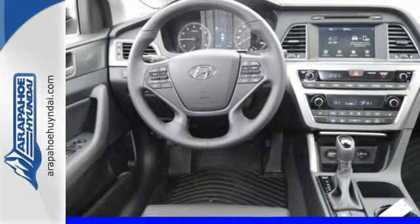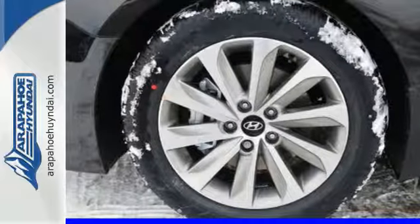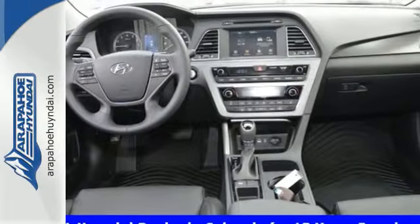Long drives are more engaging with Shiftronic and Drive Mode Select, with eco, normal, and sport modes at the ready. A simple touch of the button and your Sonata's performance matches your driving style.